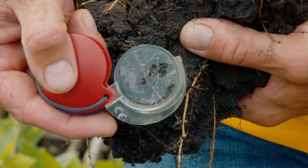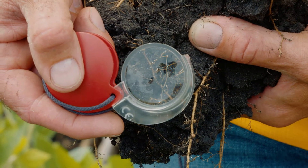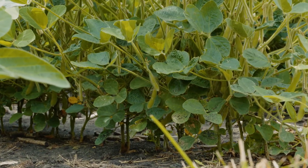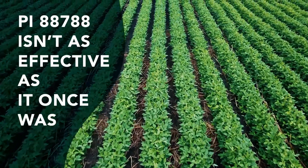And lo and behold, after two decades, we now know that the nematodes in the fields can reproduce pretty well on those resistant soybeans that farmers had been growing. We now know that PI-88788 resistance is not as effective as it used to be.